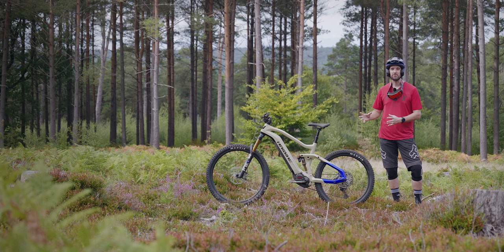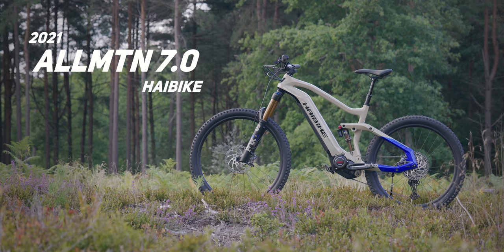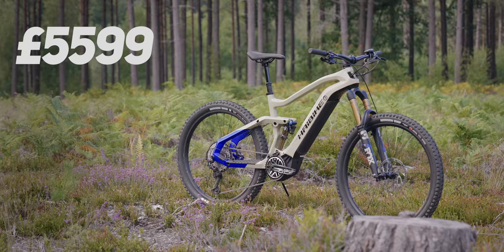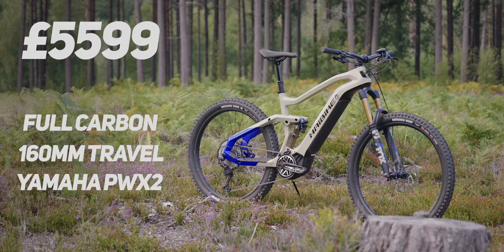This is the 2021 Hi-Bike All-Mountain, and I cannot wait to ride it. This is the highest model in the 2021 All-Mountain lineup, priced at an ultra-competitive £5,599. And at that price point, you're getting a seriously good spec, including Fox Factory suspension.